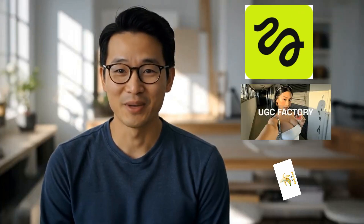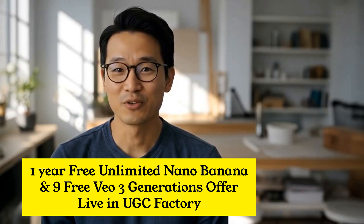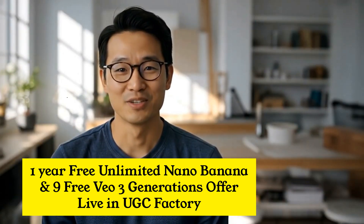Higgsfield just introduced UGC Factory powered by Nano Banana. Let me show you how it works. They're giving Nano Banana a voice, only in Higgsfield. You get 1 year free unlimited Nano Banana and 9 free VO3 generations — offer live in UGC Factory.